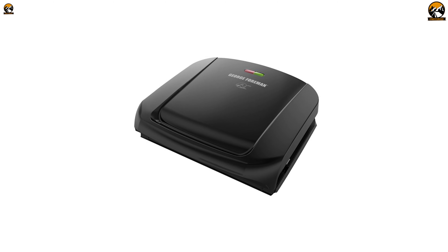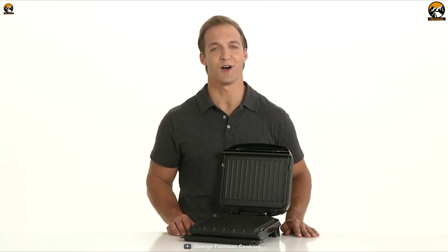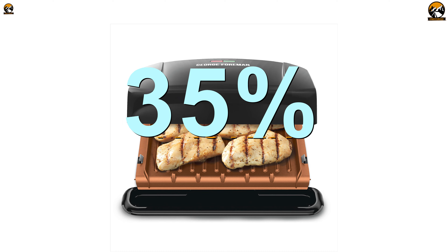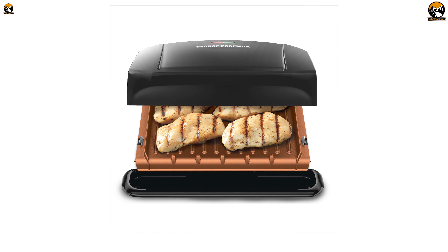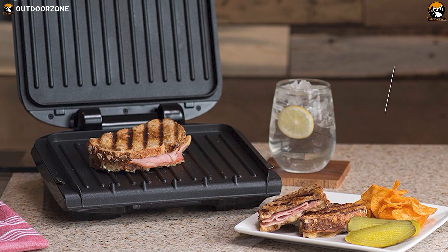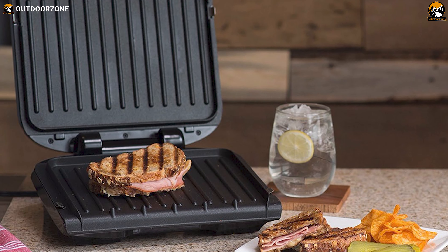Churn out the hearty meals in no time with this George Foreman's four-serving grill, which comes out at a reasonable price yet boasts all the lucrative features of a top quality grill. Equipped with heating elements, this portable grill can heat 35% faster than traditional grills and deliver you hot and tasty meals quickly. Not only that, but it also takes good care of your health as it's got a patented slope design that drains up to 48% of grease and fat from your food.